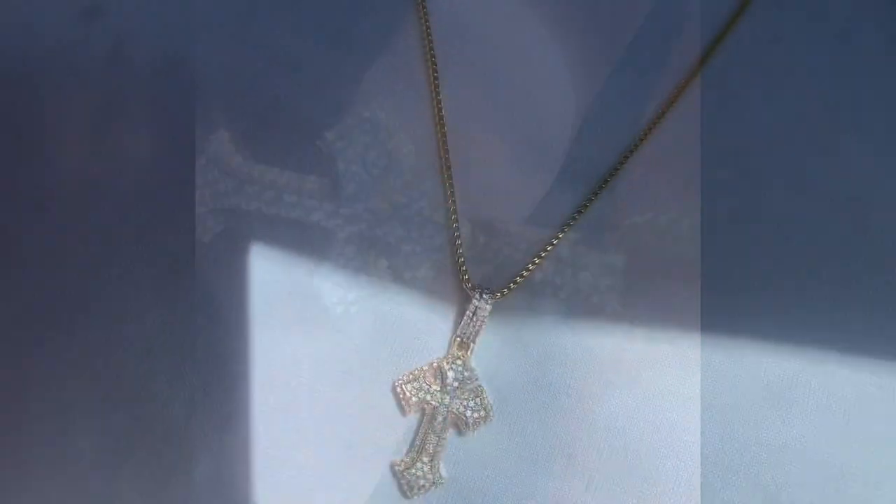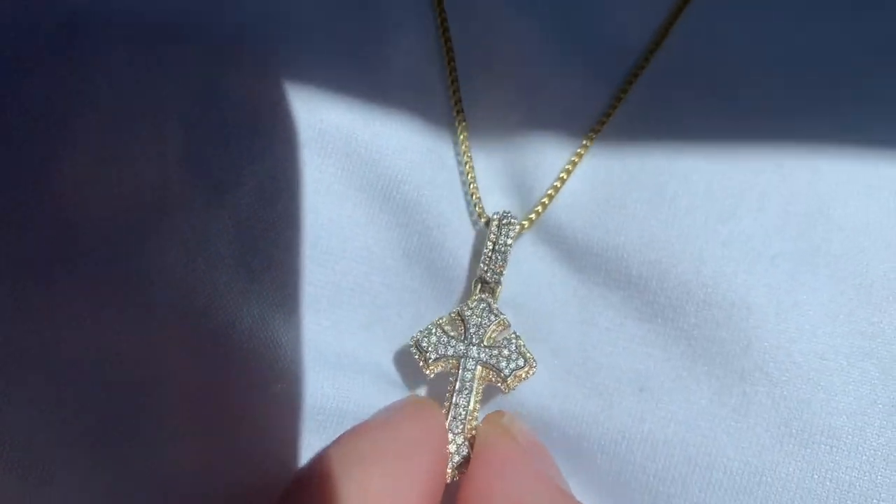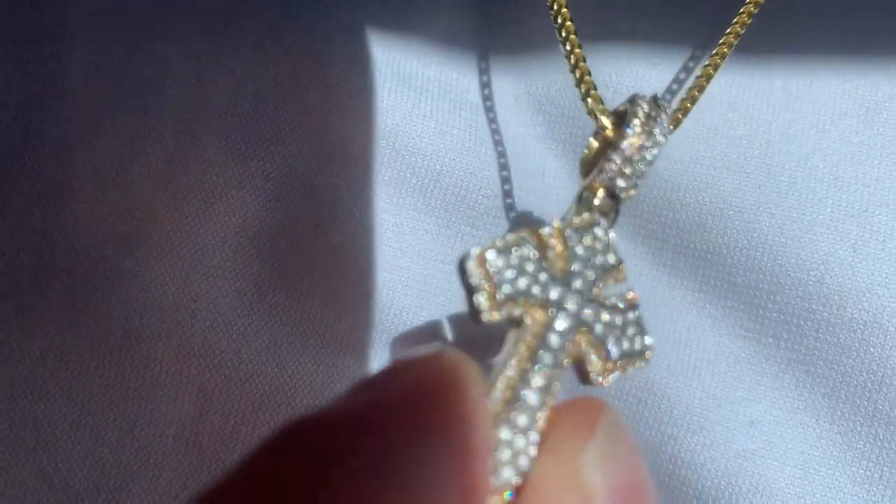Oh my God. Natural sunlight shot — 1.5 millimeter, solid Franco, 14 karat, two-tone cross.